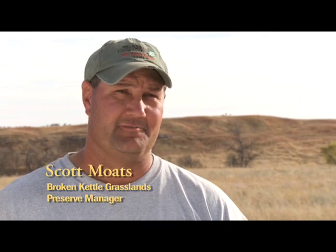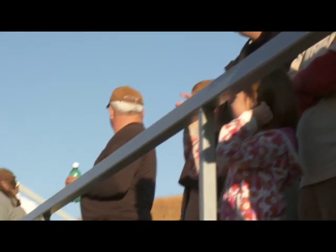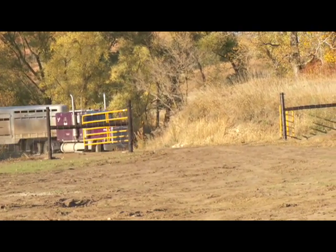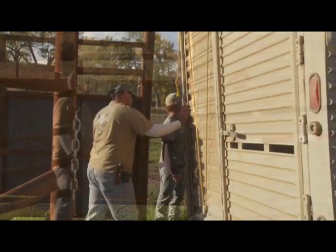Working with this bison herd has been very exciting. It's always a challenge working with a type of livestock like bison. They don't behave the same as cattle, and so there's some challenges and also a lot of nervousness and nervous anxiety about moving them to Broken Kettle.